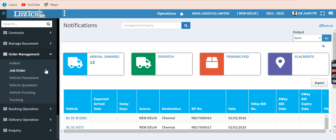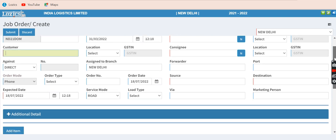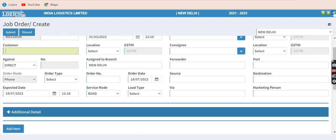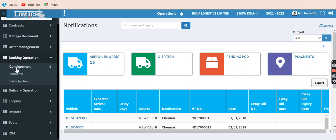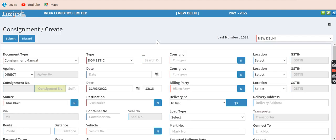Now we come to order management. This is where you punch in the total order received in bulk from one of your customers. Against this order, you make LRs. We have booking operations — creation of consignment. There are two options: consignment entry and consignment API, which is for automatic pulling of data from the GST server for creation of a consignment.